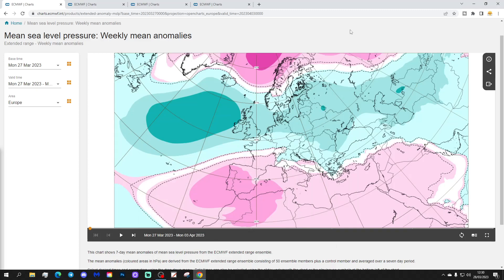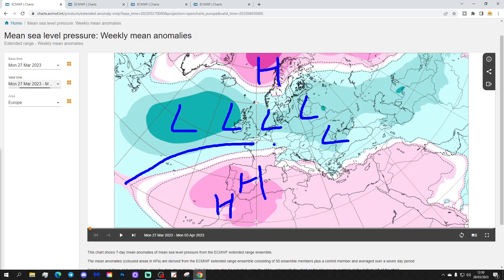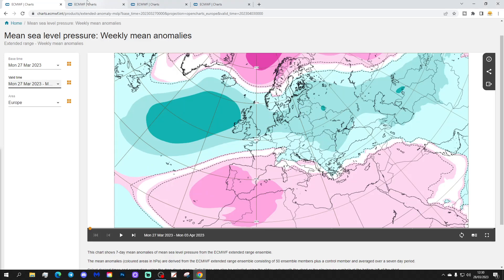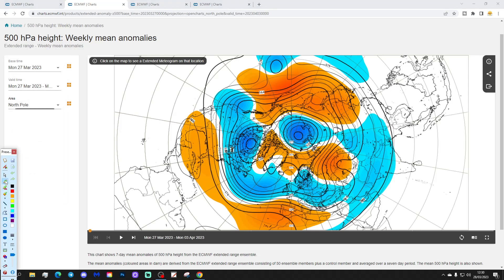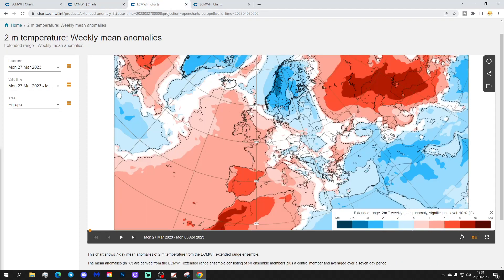Starting with the week one mean sea level pressure anomaly for Europe, taking us from the 27th of March to the 3rd of April. Low pressure is dominating across much of the north and west of Europe. We have an area of high pressure blocking up towards northern Scandinavia and a big bridge of high pressure down towards Spain and Portugal from the Azores — looking very westerly across most of Europe. The 500 millibar height anomaly from the north pole view shows low pressure and below-average heights in the north Atlantic and into northern and western Europe, with high pressure to the south and southwest, and winds coming in off the Atlantic.